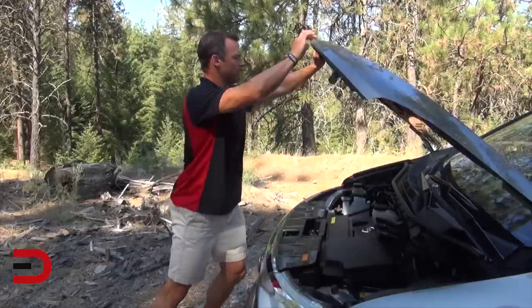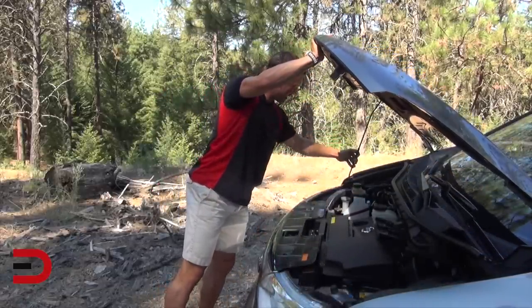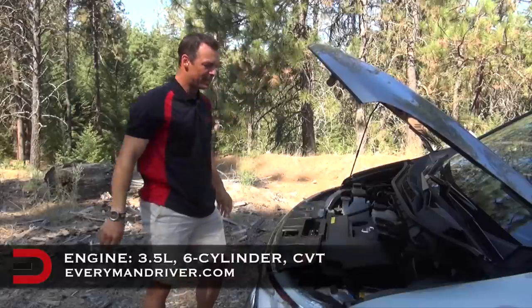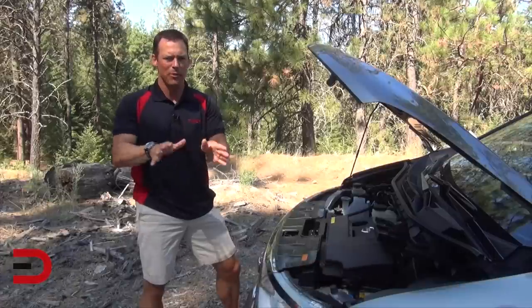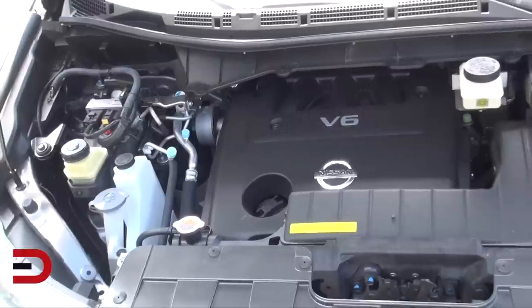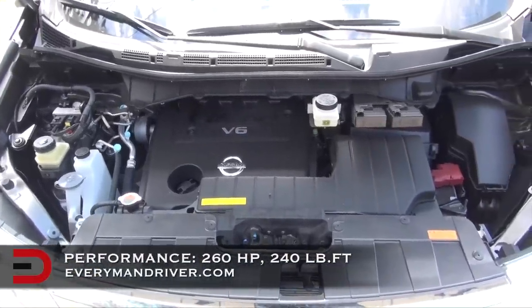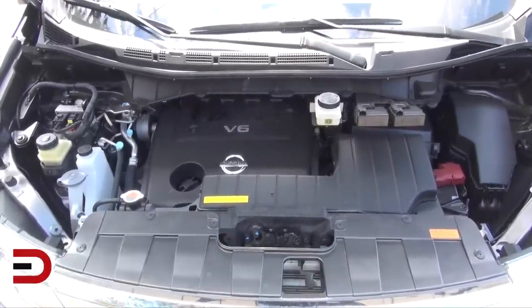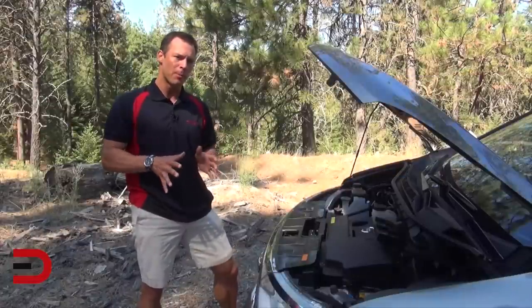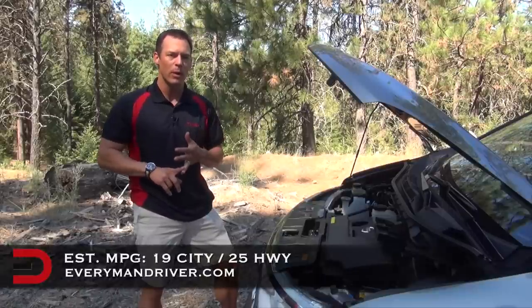Here under the hood — your dipstick is actually on the top of the hood, you've got to bring it down — is a 3.5 liter six cylinder with a smooth-shifting CVT. Don't let that CVT throw you because it works really well in this vehicle. This kicks out 260 horsepower, 240 pound-feet of torque, and actually has a 3,500 pound towing capacity. Fuel economy numbers are right where they should be for a minivan: 19 city, 25 highway.